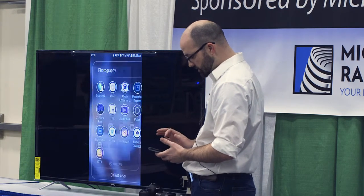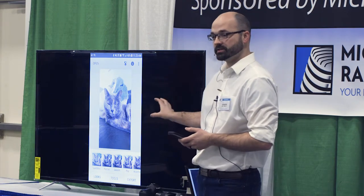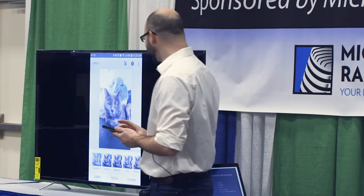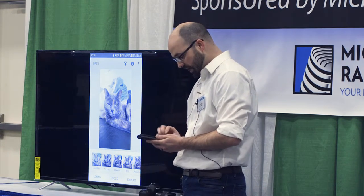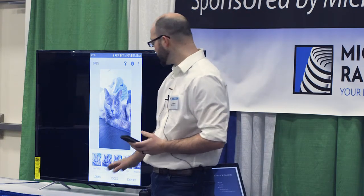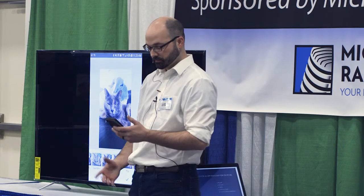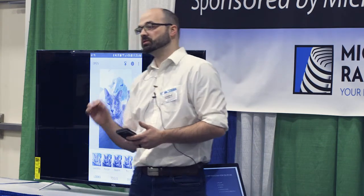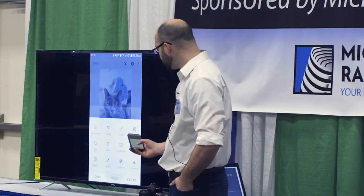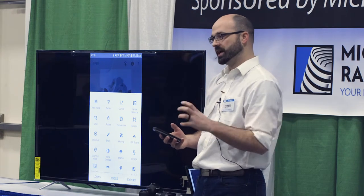We're going to open Snapseed — it's a free app. This is my cat, and this was a similar situation to my dog: the window is right behind me, so she's not looking great. In Snapseed, you go to Tools. First off, this app is going to simulate Instagram — it starts with looks or filters, which is a one-click done type of thing. You can choose to start with a filter as a starting point and then tweak it, or you can go to the Tools section, which I prefer because you get lots of different options to control and fine-tune the image.